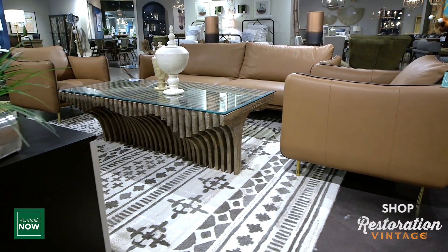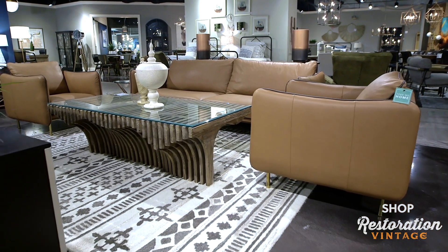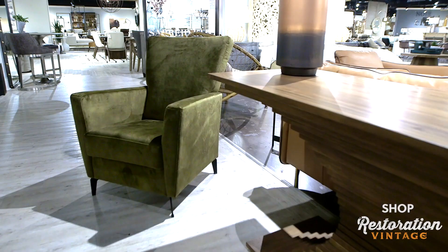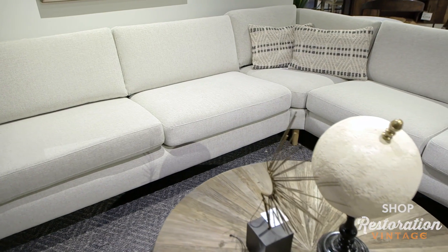Start with stunning furniture that's available for immediate delivery at Furniture Land South. Like what you see? Shop these luxurious looks and receive immediate delivery for a limited time only. Visit Furniture Land South to explore more furniture that's available now.